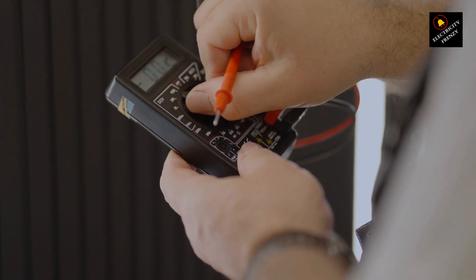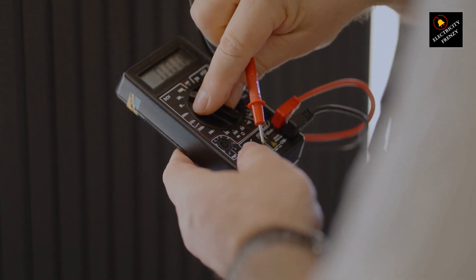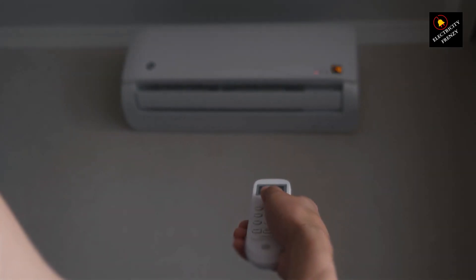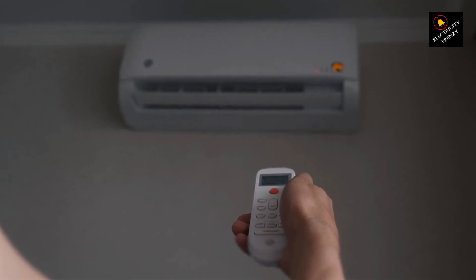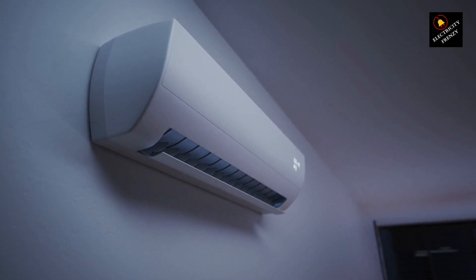Now let's talk about those heavy electric appliances, like air conditioners, refrigerators, and washing machines. These machines require a significant amount of power to operate effectively. When they start up or run, they draw more electricity from the electrical system, creating a spike in demand.